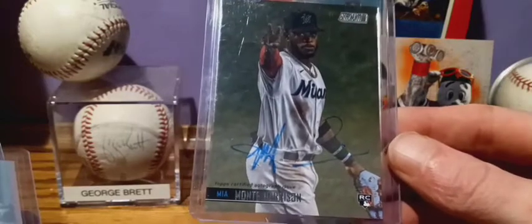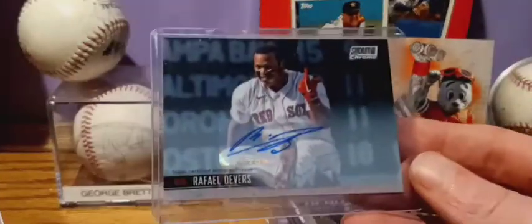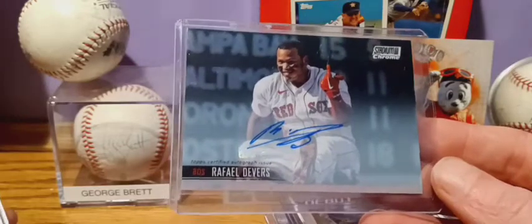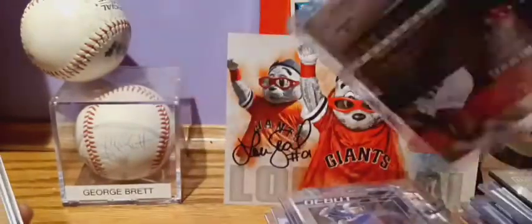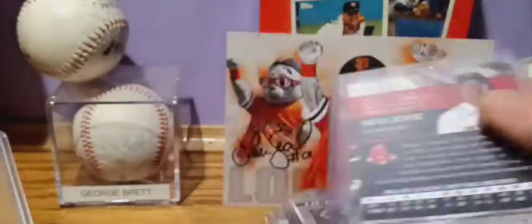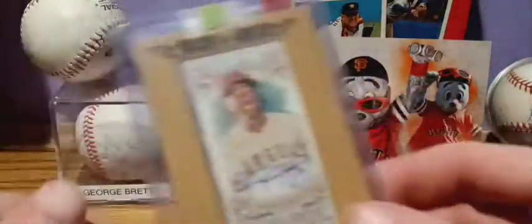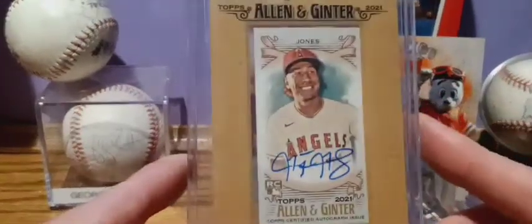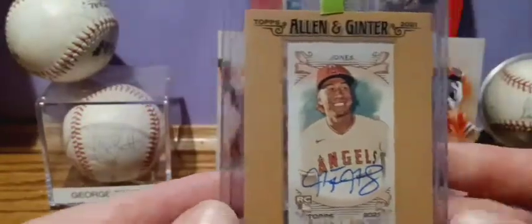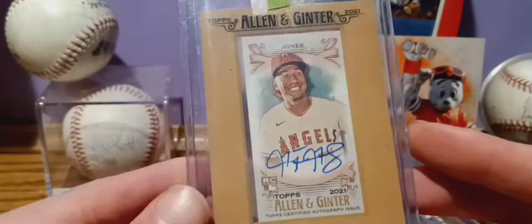Montae Harrison rookie from Stadium Club. Rafael Devers, pulled from Stadium Club Chrome — this one's numbered eleven out of twenty-five, nice looking one. And we got Jamiah Jones, framed mini Allen and Ginter.